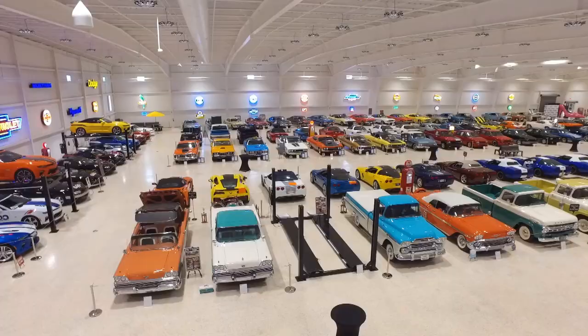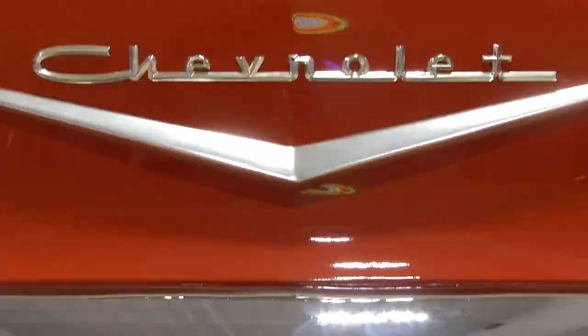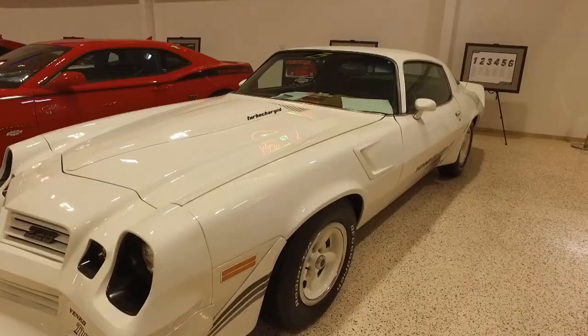We're back at the American Muscle Car Museum for a second week, and this time we're going all Chevrolet. There are some really cool Chevrolets from the 1950s all the way up to the modern era. We're going to pick our favorites, so let's get started.